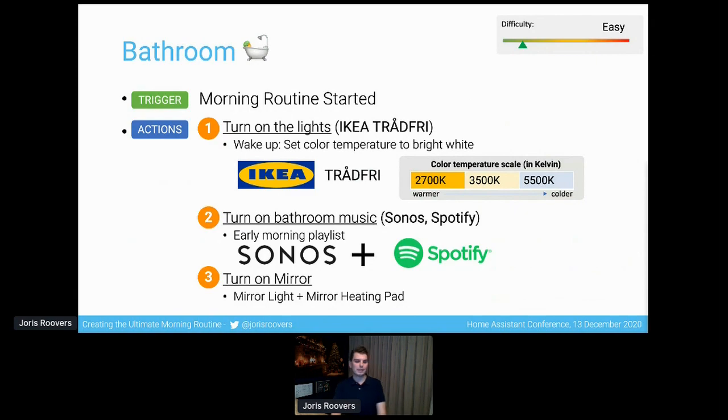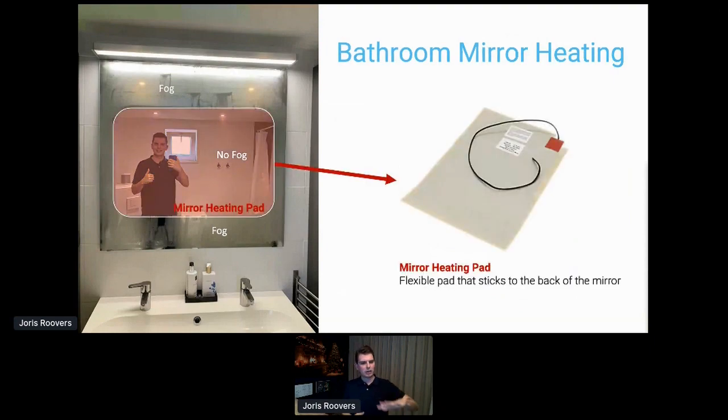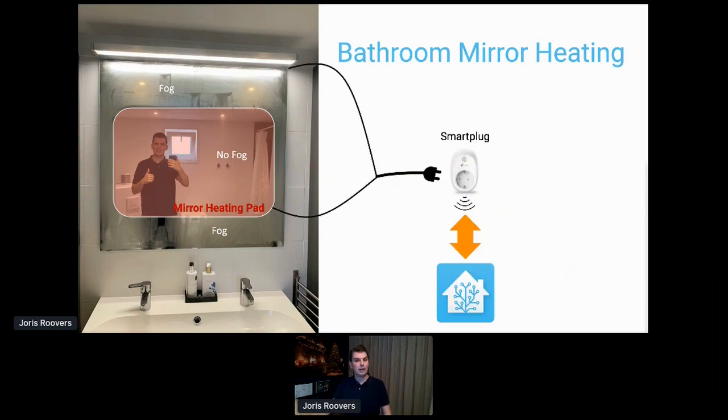The last thing that happens is the mirror in my bathroom turns on. This is me in my bathroom looking at the mirror — part of it is fogged up and another part is not, as I've just taken a shower. I've stuck a mirror heating pad to the back of the mirror — a self-adhesive flexible pad with wires that, when supplied with electricity, warms up and prevents fogging. I hooked up the mirror light together with the heating pad, plugged that into a smart plug, and had it talk to Home Assistant. So when the bathroom lights turn on, the mirror with both the heating pad and the light turn on as well.